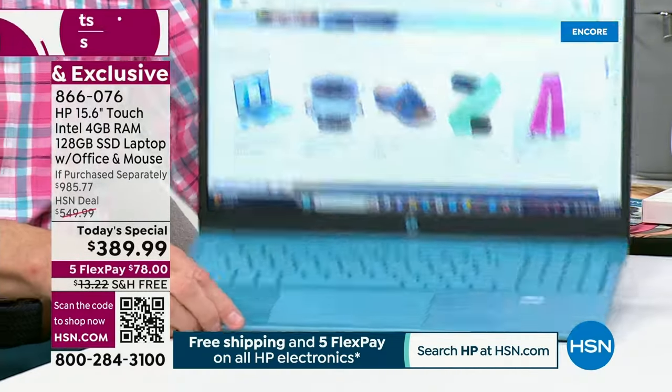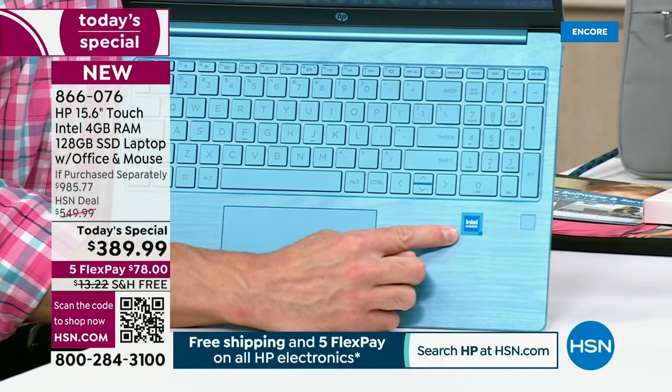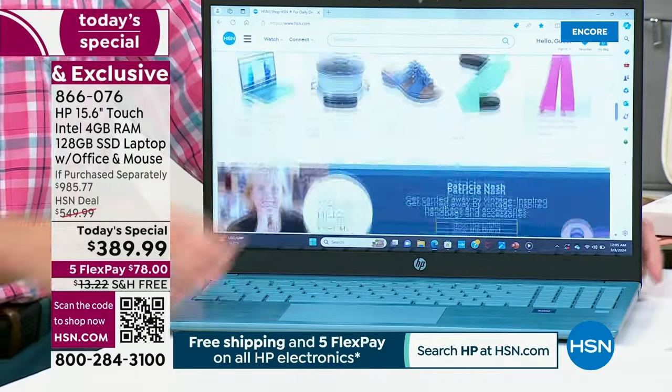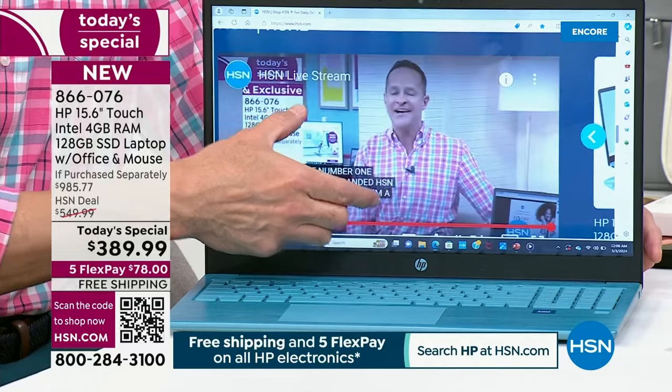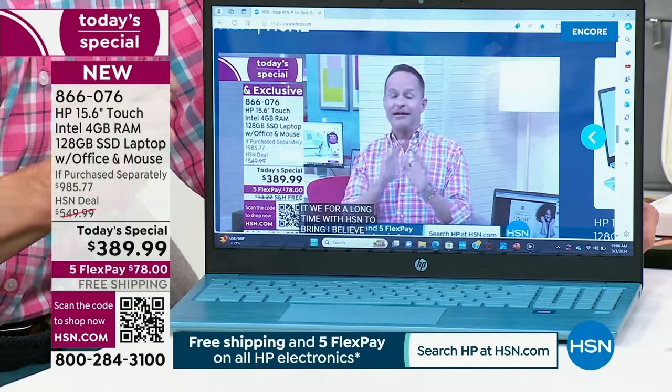Not just the number one computer brand in America — that's HP — also the number one processor brand in the entire world, and Windows 11, the number one operating system in the world, is built in. We haven't had this often, and I'll say it one more time: HP does not plan again this year to have this low of a price on a today's special on a 15-inch touch screen.